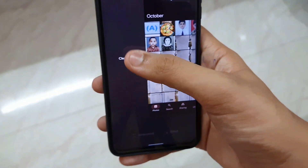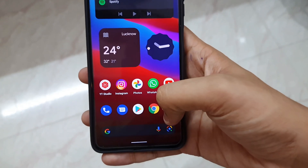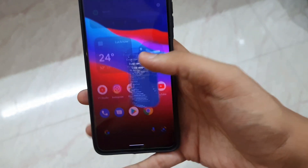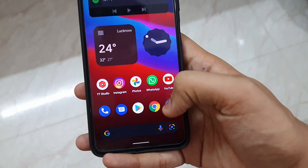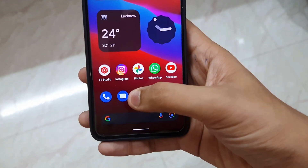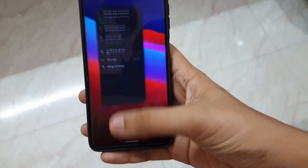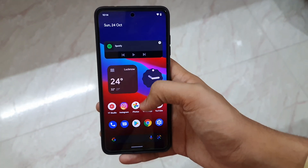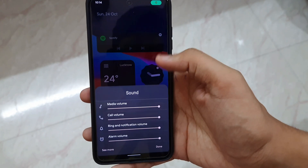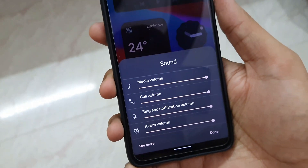Dark mode works everywhere in all apps, which is very nice. Overall I am very impressed with Android 12 — nothing is bad. Shortcuts also have their own animation and that animation is my favourite. The full review is going to come within one week or so. By that time we may also see a stable release of Android 12 for the Poco X3 Pro.